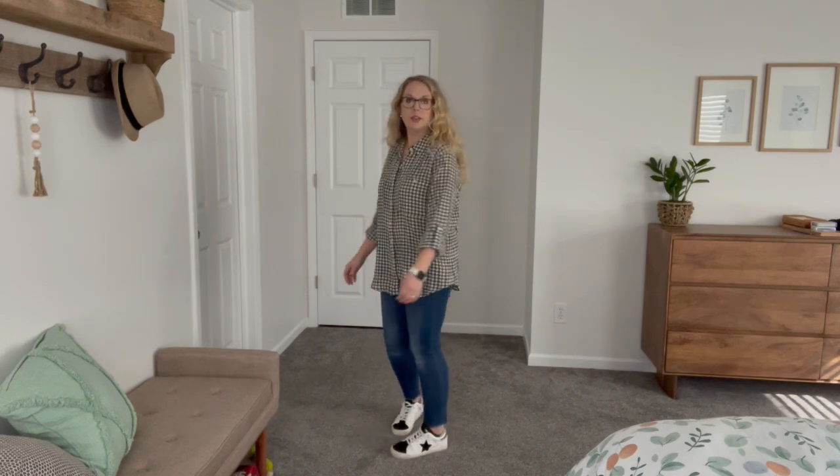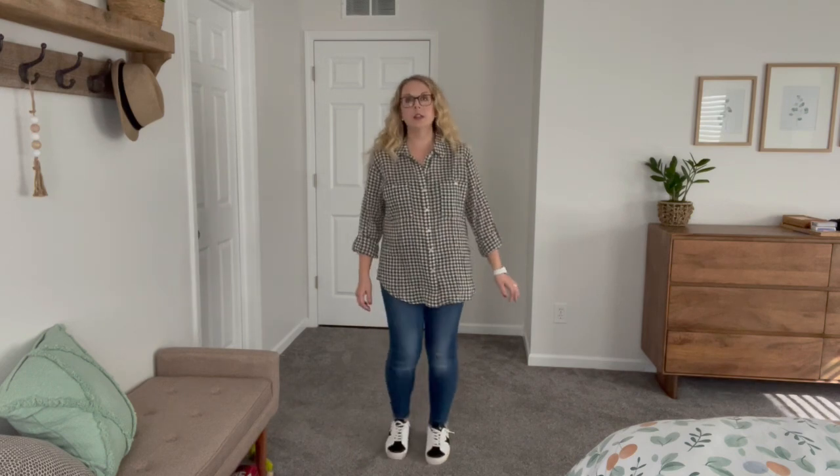Here is the Sanctuary plaid shirt — it is a very long length. I don't mind that; sometimes it's cute to wear longer shirts like this even over jeans. You could wear it over leggings, tie it in the front, and do lots of things with it. But I don't love this shirt — I just feel like it's very masculine. It's a nice feel but it just doesn't excite me; it's too dark or something.